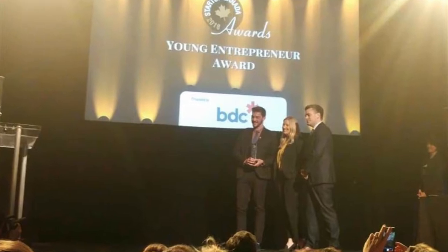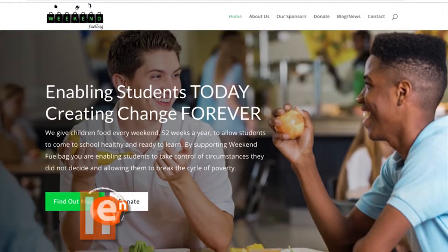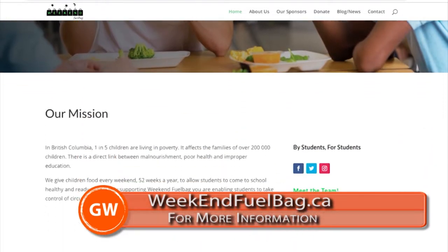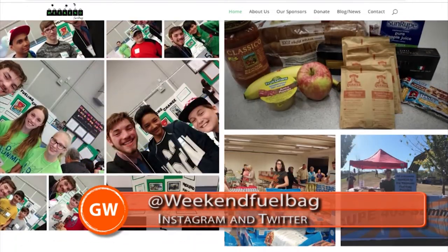Brady is personally very passionate about creating awareness about poverty and its impact. If every single person in B.C. — if every single person in Canada — knew about what children were going through, knew about the abuse that exists, knew about the drugs, knew about the inequality. If every single person knew, every single person would act on it. And poverty would not exist. If you want to get involved with Weekend Fuel Bag, go to weekendfuelbag.ca or visit their Instagram, Facebook, or Twitter page at Weekend Fuel Bag to learn about what they're doing and how to volunteer as well as donate food and money.